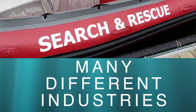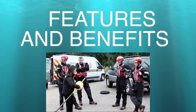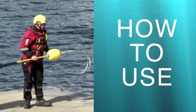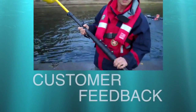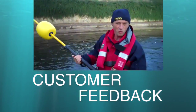We'll cover how it is being used in many different industries, details of the equipment's features and benefits, how best to actually use it in practice, how to service and maintain the products, details on the lifetime guarantee given to all products, and opportunities to listen to our customers as they tell you about their experiences.